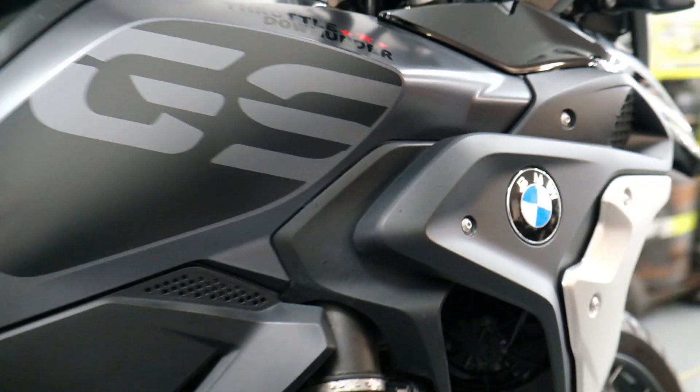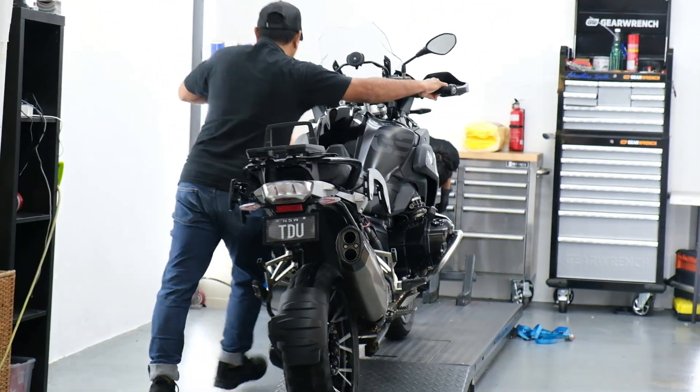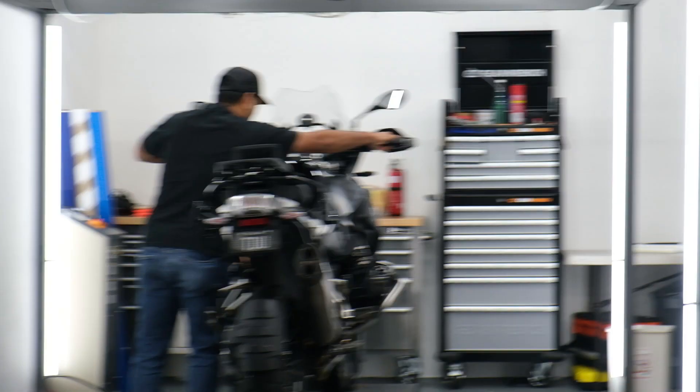Who doesn't like a bit of soapy porn! Now it's time to roll the bike up onto the workbench, get it up in the air, and really start the magic at Detail Hub.